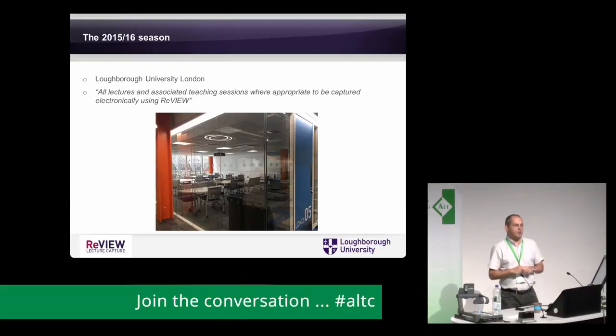What does a sleepy Midlands market town do? Launch a university in London of course. Loughborough University in London was launched in 2015, based on the Olympic Park in the old broadcast centre. This was a completely new school with no preconceptions, and they decided that all lectures and associated teaching — where appropriate — would be captured electronically using Review. They were the first school to basically say 'we're having an opt-out policy — we're going to capture everything unless there's a valid reason not to.'